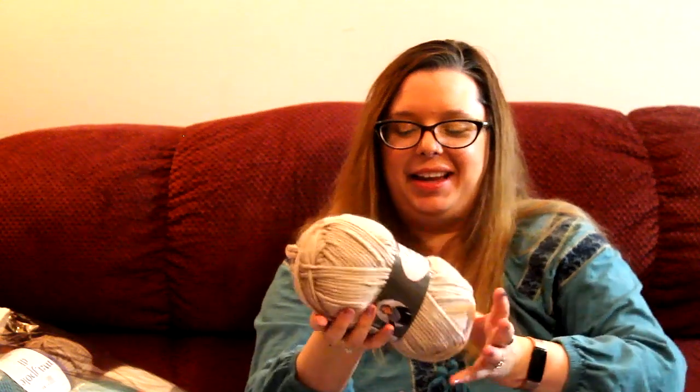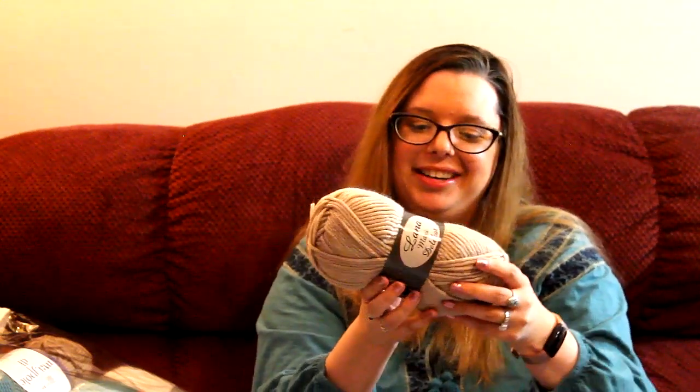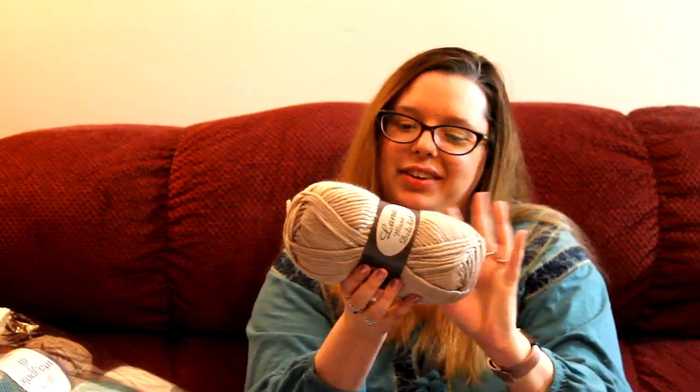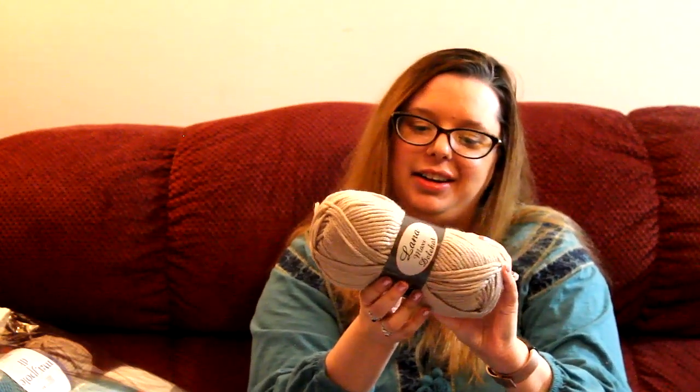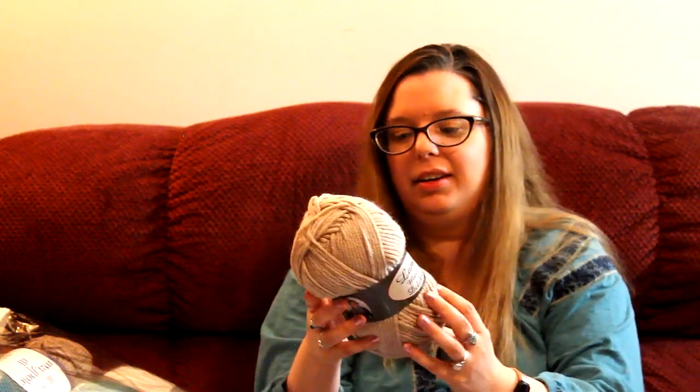Sometimes they just have stuff like this where you don't know where it's from — 25% wool, 75% acrylic, 120 meters, so about 132 yards. This says Lana Maxi Delicat. I believe this is Gina Yard, and it says it's made in Turkey. I just got one of them, but I always like neutrals.